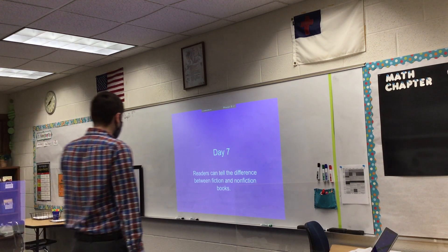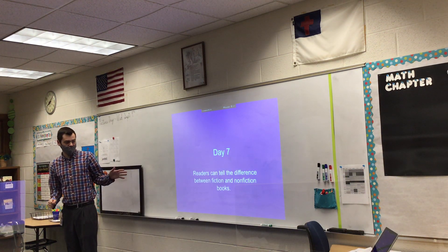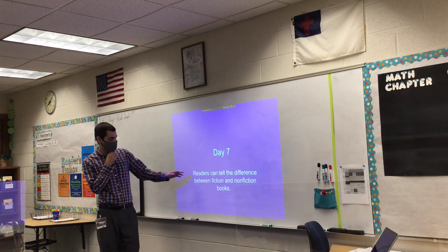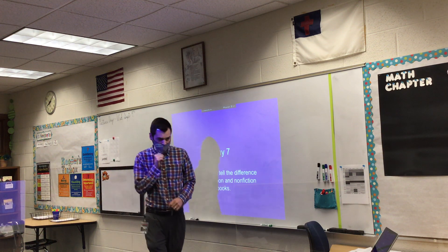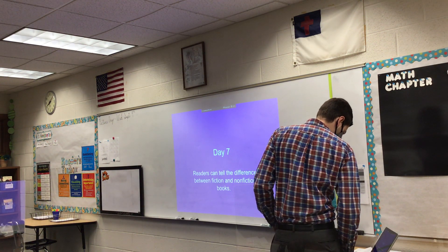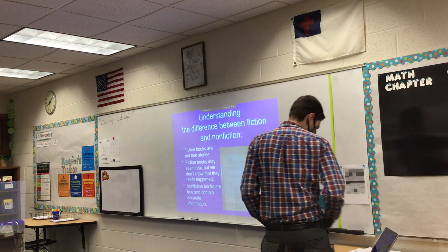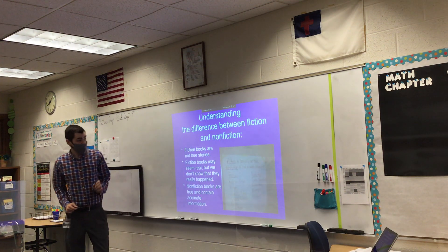All right, so today's mini-lesson, we're going to be looking at fiction and nonfiction again. Our goal today is to look at how readers can tell the difference between fiction and nonfiction books. We're going through the attributes today of what a fiction and nonfiction book looks like, so we're going to understand the difference between the two.